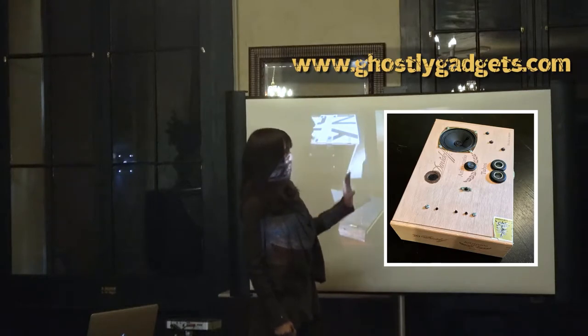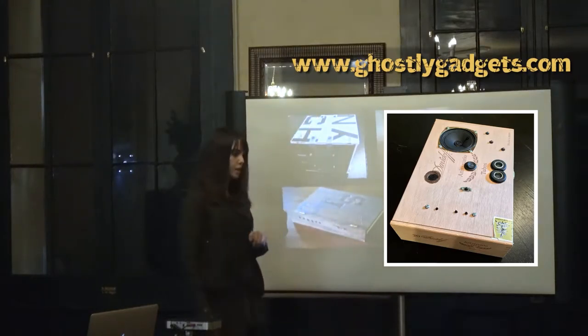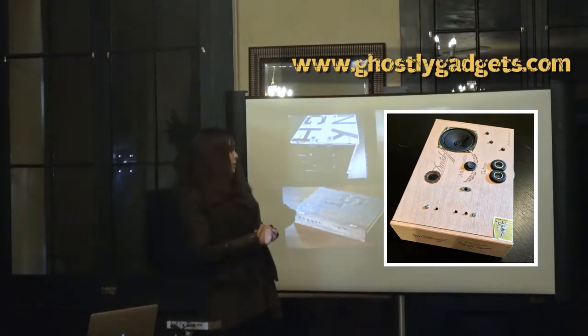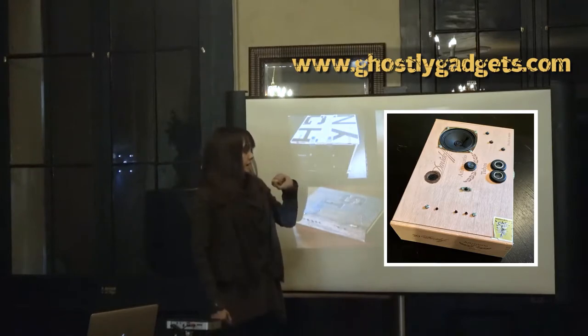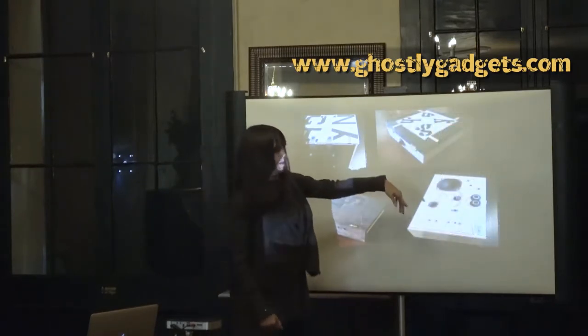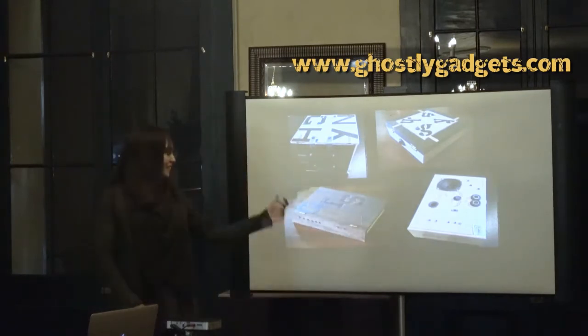If something passes over the box, if there's a change in the atmosphere — whether it be temperature, humidity, or if there's some sort of EMF spike — the device will start recording on its own. And when you come back later, the LEDs will be blinking red if a message was left for you, and then you can play it back.